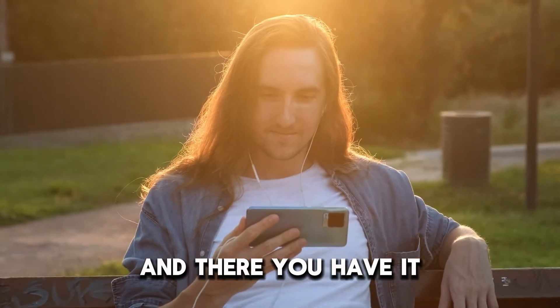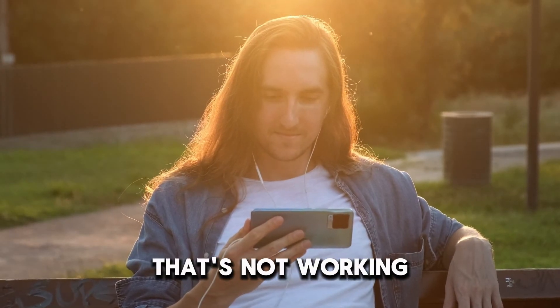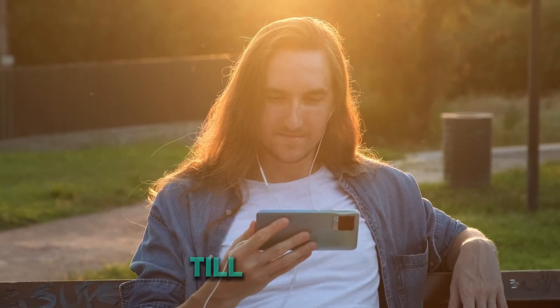And there you have it. That's how to fix the Dunkin' Donuts app that's not working. Thanks for watching. Till next time.